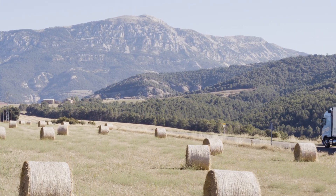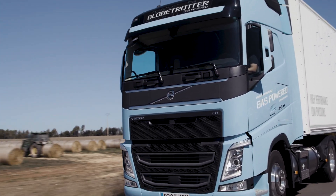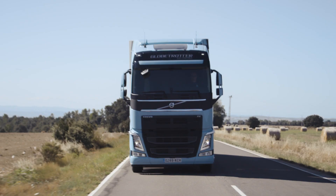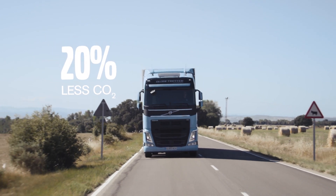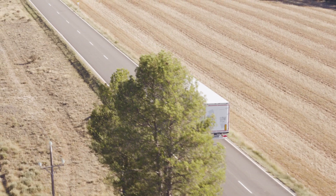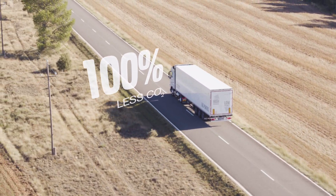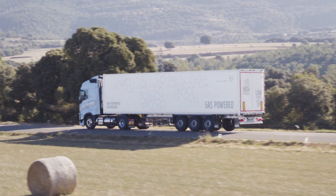Because it's powered by LNG, it also has a lower climate impact. In fact, the Volvo FH LNG emits 20% less CO2. If powered by bio LNG, this could be reduced by up to 100%, taking an important step towards Volvo Trucks' vision of zero emissions.